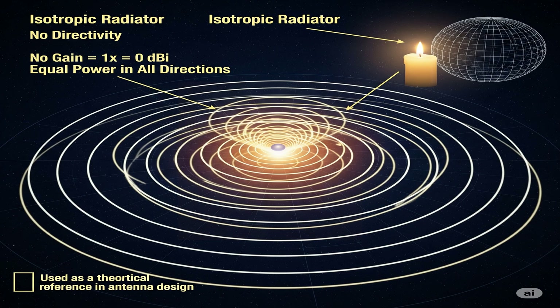An isotropic antenna is considered to have no gain, which can be expressed as times 1, meaning the energy is distributed equally in all directions with no amplification. In decibel terms, this no-gain state is defined as 0 dBi.